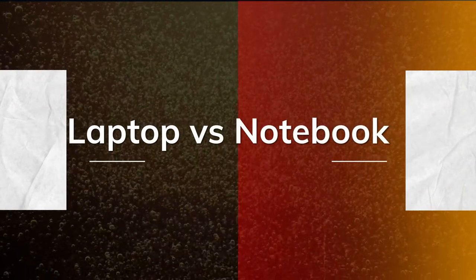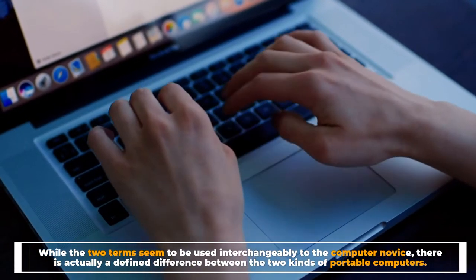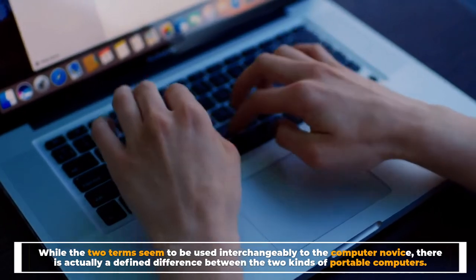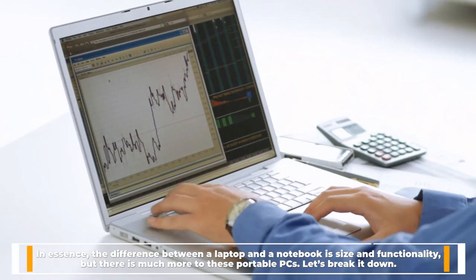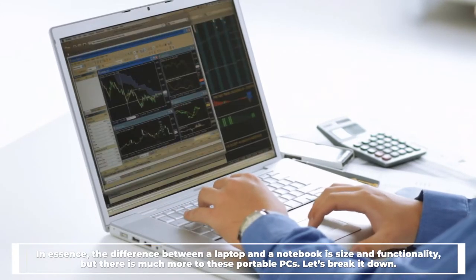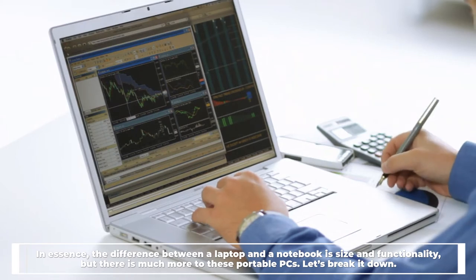Laptop versus notebook: while the two terms seem to be used interchangeably to the computer novice, there is actually a defined difference between the two kinds of portable computers. In essence, the difference between a laptop and a notebook is size and functionality, but there is much more to these portable PCs. Let's break it down.